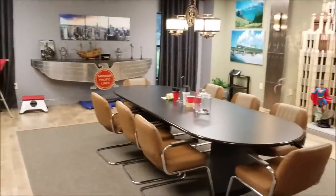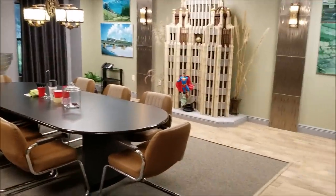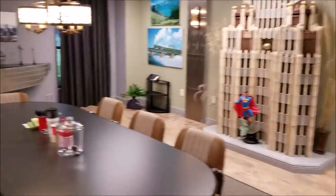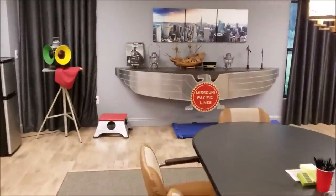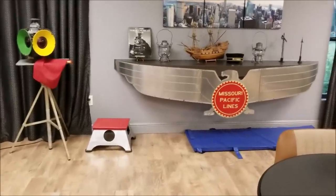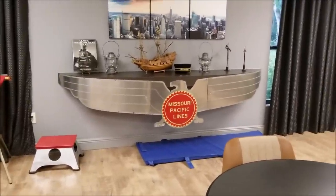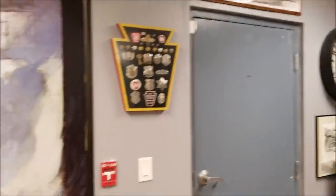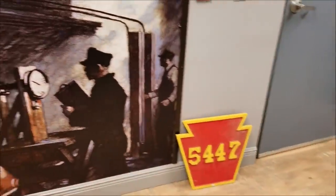Here's the conference room where they have different get-togethers and meetings. There's a lot of railroad memorabilia in here — the Missouri Pacific Lines sign is off the front of an F unit, or possibly a PA unit. You'll see stuff like that all throughout their campus, with railroad memorabilia everywhere.